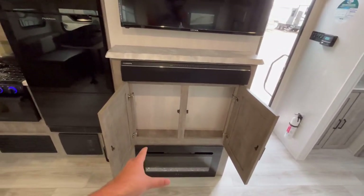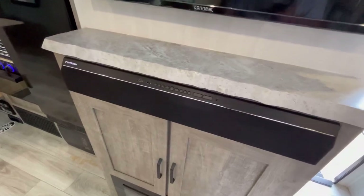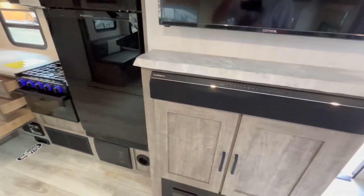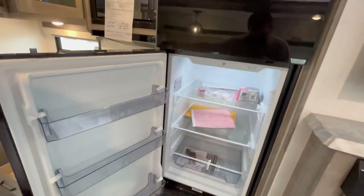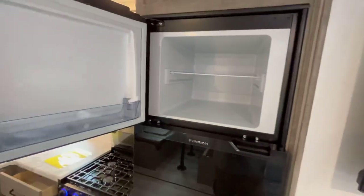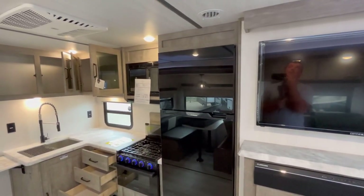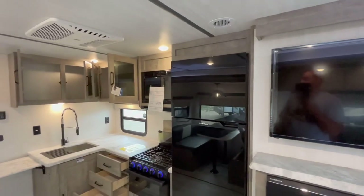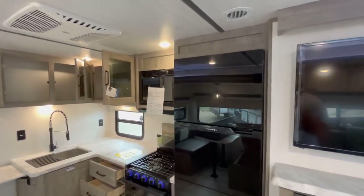You've got the Furion 10.7 cubic foot 12-volt compressor fridge. There's your fridge portion and freezer portion up top. One thing I always like to point out — there is a fuse on the back side of this particular fridge that can sometimes pop. I will be talking to the manufacturer about that because you really do need an access door on the back side of that. You do have your microwave hood range combo.